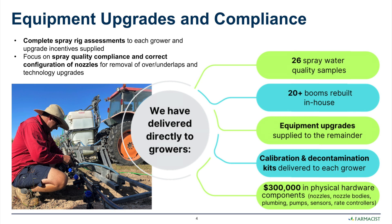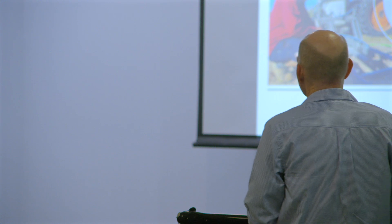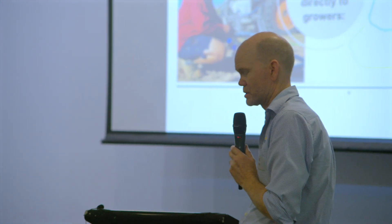One of the things highlighted was that a lot of spray rigs needed to be assessed for their efficacy and then, where necessary, those spray rigs could be upgraded with a focus on compliance — using the appropriate nozzle for the chemical being chosen and the correct configuration of those spray rigs.